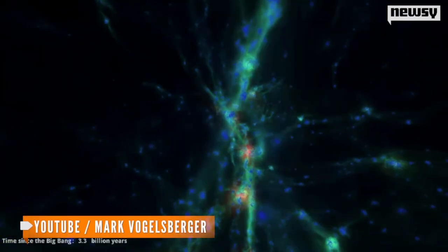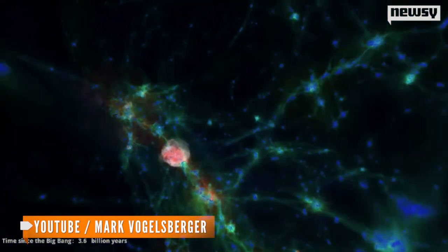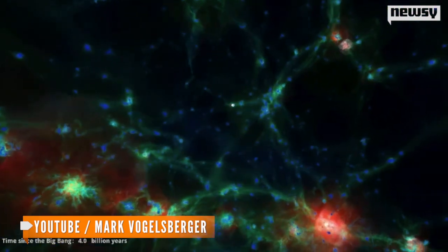Wednesday, a team from MIT unveiled what's being called the most detailed simulation of the universe yet. In just a few minutes, you can watch dark matter and normal matter evolve over billions of years into a universe much like our own.